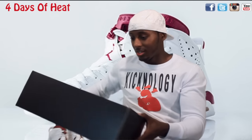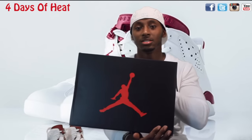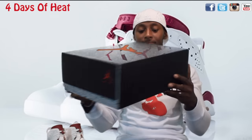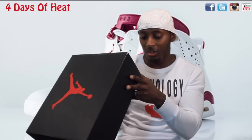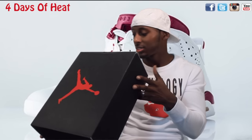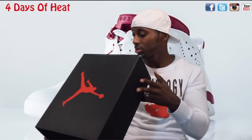Starting off with the box - the standard Jordan box, the Jumpman elephant print. The color code on the box is off-white and new maroon. This was a size 11 and the retail was $220.